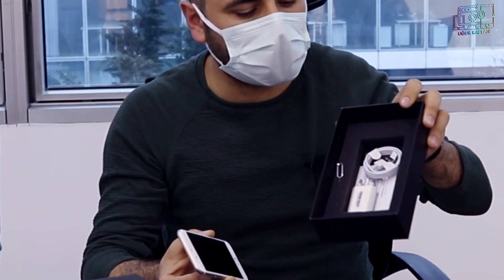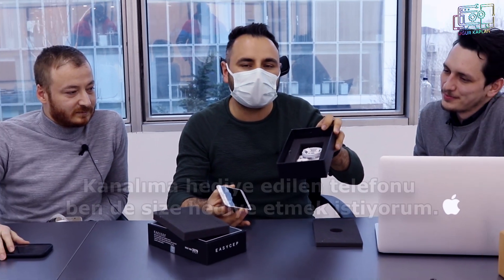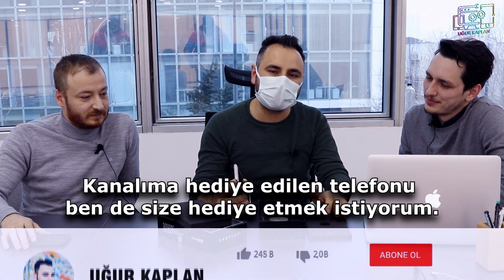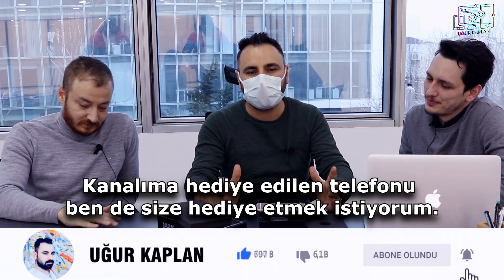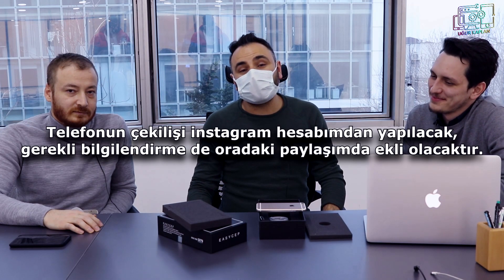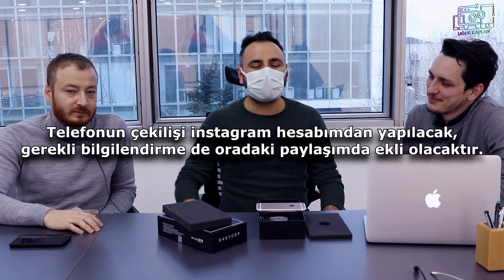Bir adet iPhone 6s, şarj kablosu, adaptörü ve garanti belgesiyle kutusunun içinde sizlere göstereyim arkadaşlar. Bu da benden sizlere hediye olarak gelecek; ama biliyorsunuz devletin son zamanlarda çekiliş konusundaki baskısı nedeniyle detayları Instagram hesabımdan paylaşacağım. Arkadaşlar bugünlük videomuzu EasyCep'i ziyaret ederek tamamladık; yürütülen operasyonu aktarmaya çalıştım. Bir sonraki videoda görüşmek dileğiyle, kendinize çok iyi bakın, hoşçakalın.